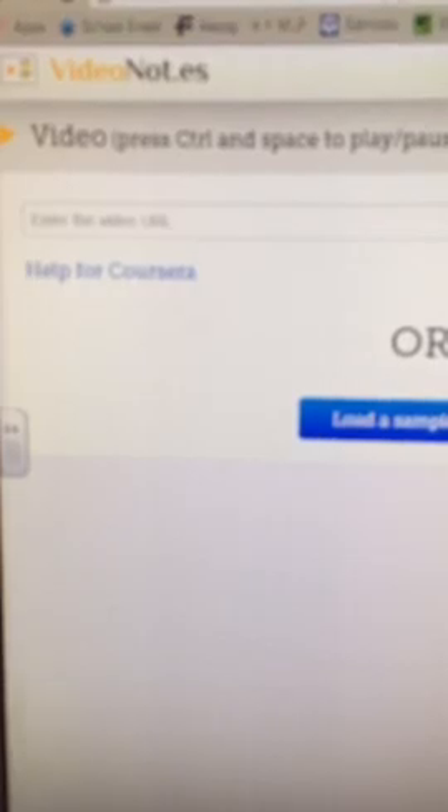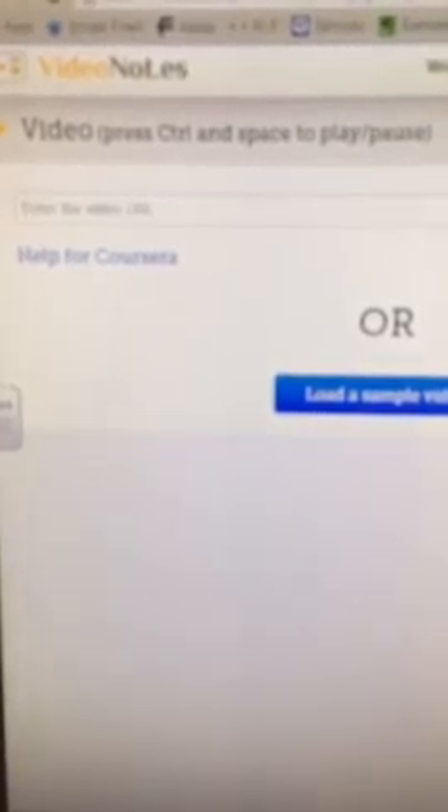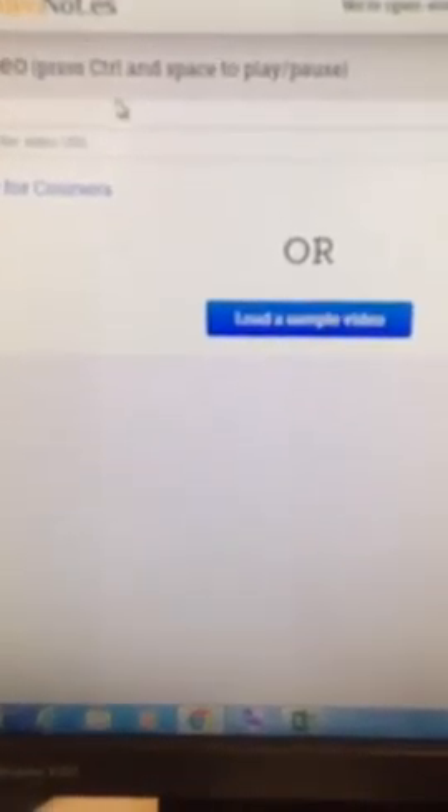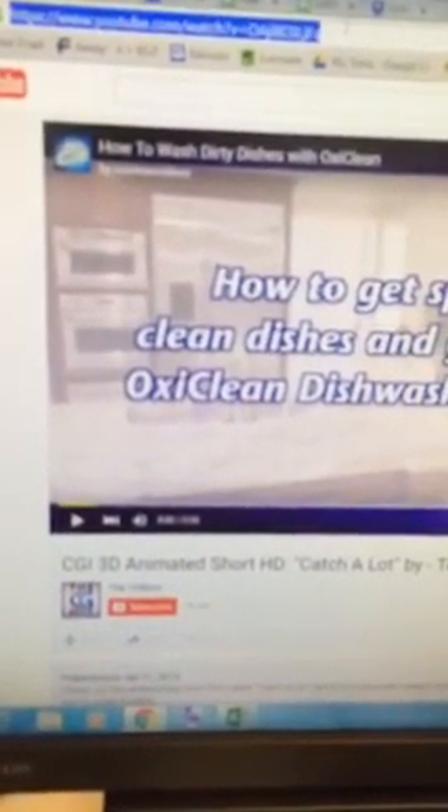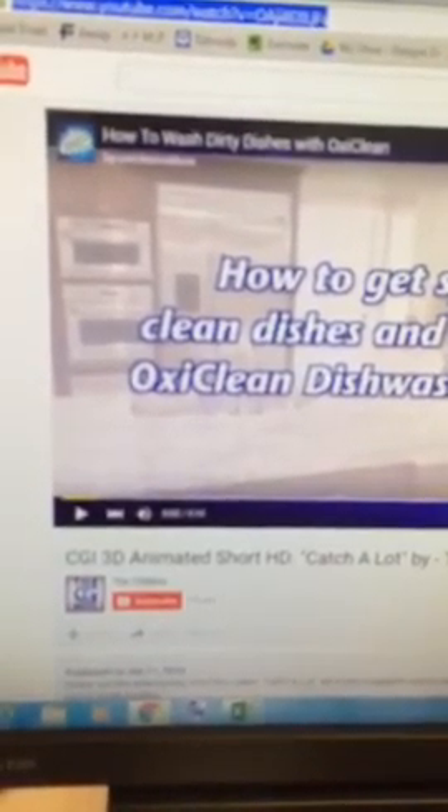I'm going to take you over to my computer and show you something that I discovered that's really super cool. It's called VideoNOT.es — Video N-O-T dot E-S. What's really neat about it is you can take any video URL and put it in here and the video will run. When you get an idea or a thought about that video, you start typing it and it indicates the section of the video. I'm going to copy a URL from YouTube and paste it in so I can show you — it will show you the point at which you took those notes.